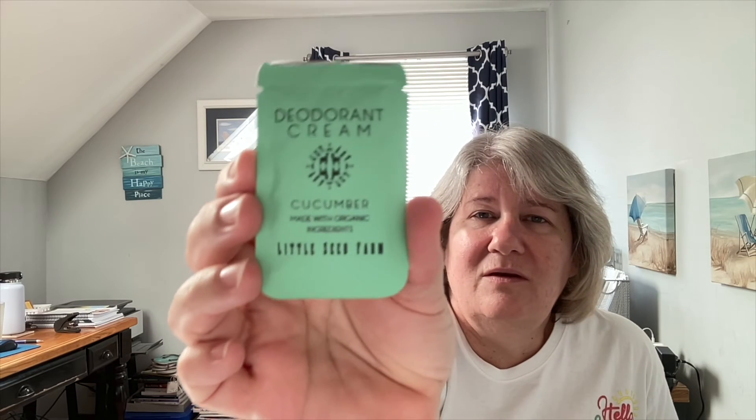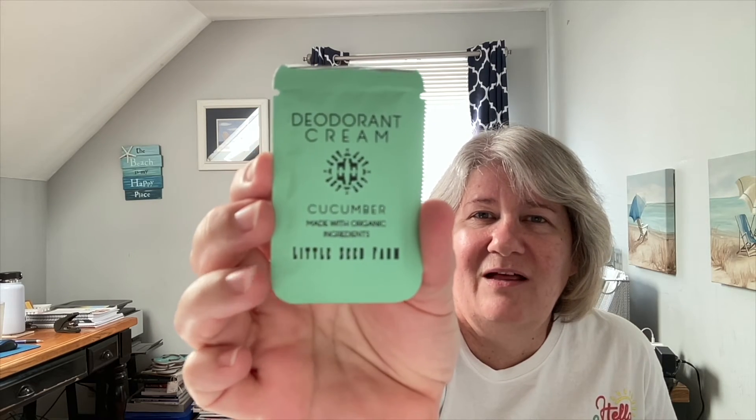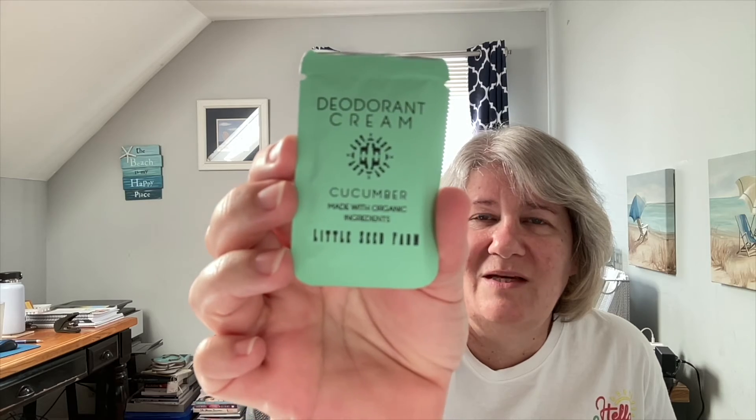To use, gently rub a pea-sized amount into clean armpits with your fingertips. No animal testing, made in the U.S. in small batches on their solar powered farm. Wow, I'm really excited to try this — I wonder how this will work. I'll have to come back and put in a note because I've never used deodorant cream before. So that was my Vella Box: the candle and the deodorant cream for $10 plus $3 shipping.